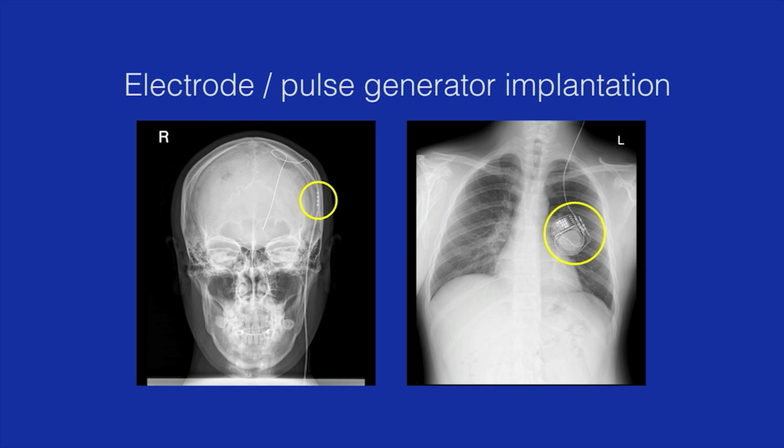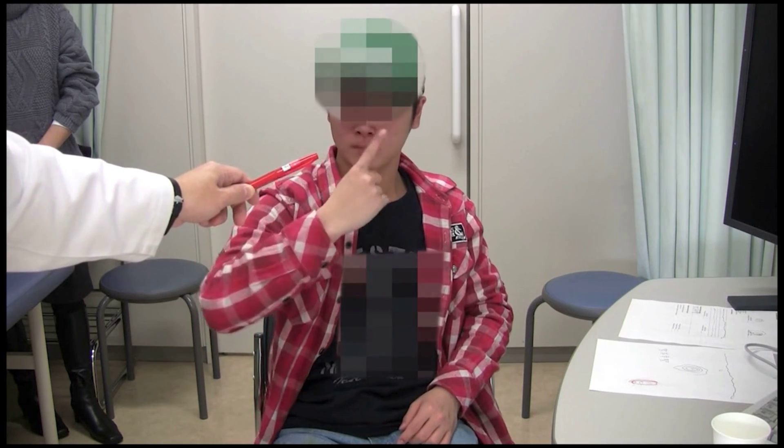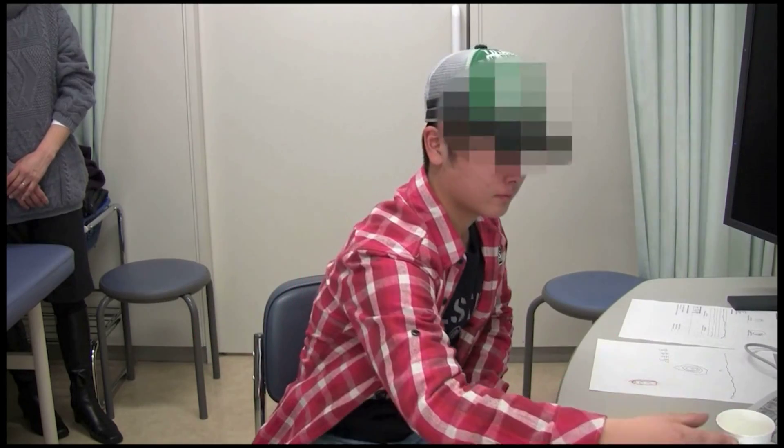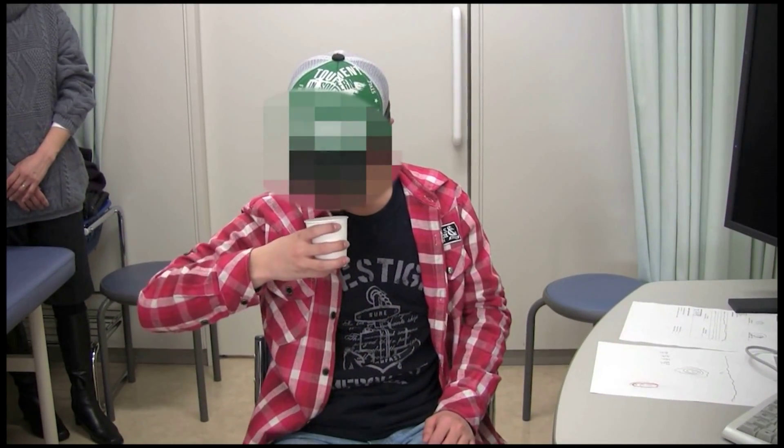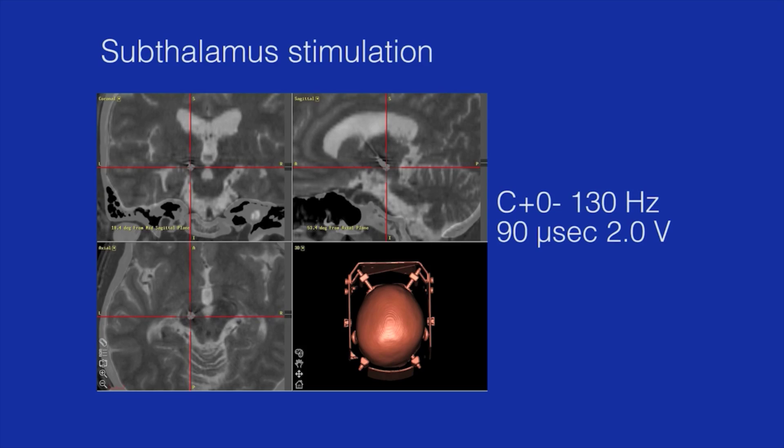There was a significant microlesion effect which reduced the patient's intention tremor immediately after surgery. After waning of the microlesion effect, the IPG was programmed to stimulate electrode number 2 within the VO nucleus at 130 Hz, 90 microseconds, and 3 volts. The VO stimulation reduced the patient's tremors; however, intention and task-related tremors were not completely abolished. Subthalamic stimulation also reduced the tremors including the task-related tremor, but dysesthesia was induced by monopolar stimulation with moderate amplitude, which limited the use of those electrodes.